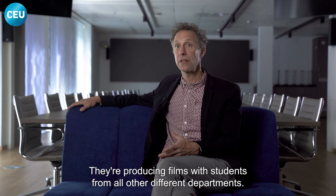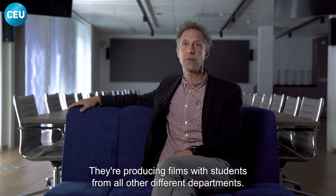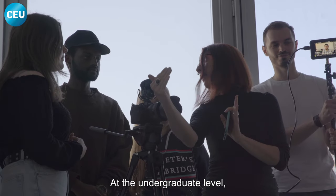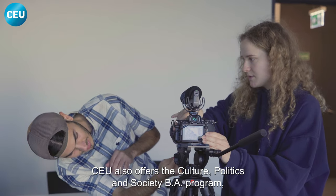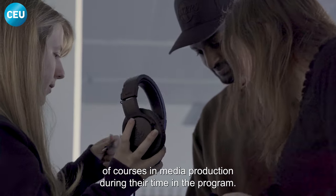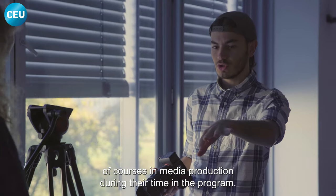They're producing films with students from all different departments. At the undergraduate level, CEU also offers the Culture, Politics, and Society BA program, where students are required to take a selection of courses in media production during their time in the program.